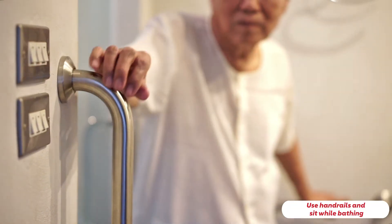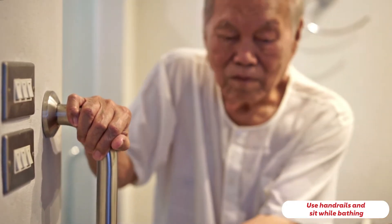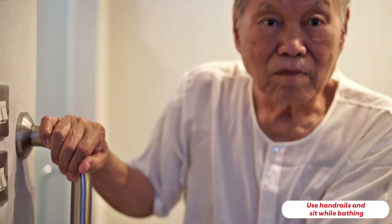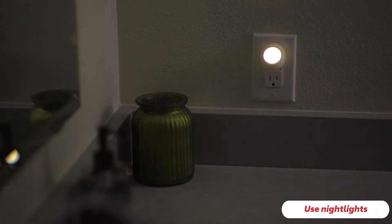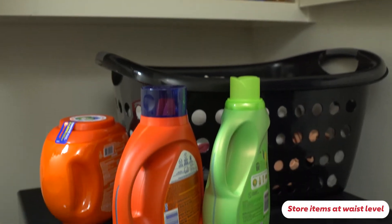Use handrails in the bath or shower, or get a shower chair and sit while you shower if possible. Use night lights in the bedroom, bathroom, and hallways, and make sure you can reach light switches easily.